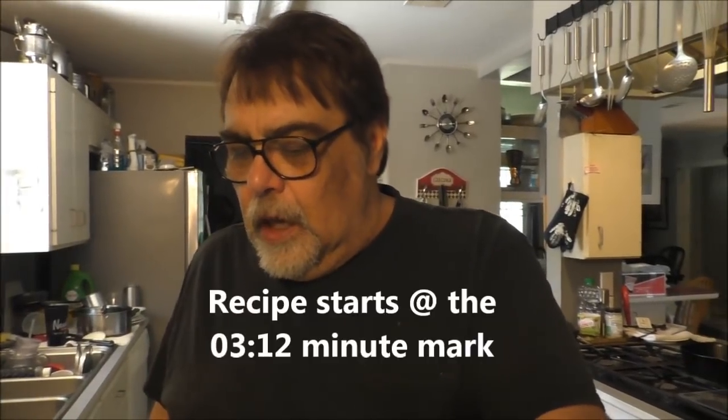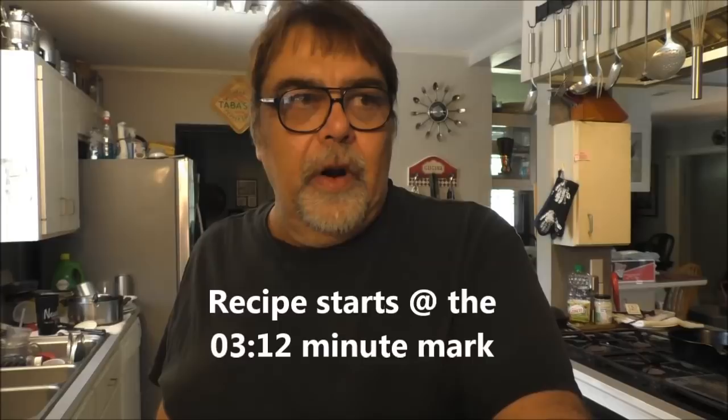Hey boys, hey girls, welcome to Louisiana Cajun Recipes. It's Friday and I shot a video all week, made some dishes. Today I'm gonna make some hamburgers on the stovetop — my stovetop's dirty and it's hot as hell outside, so air-conditioned inside will be better. I'm gonna take a twist on mine.